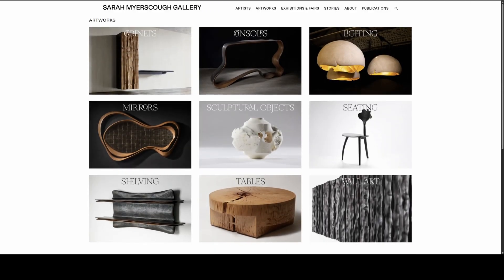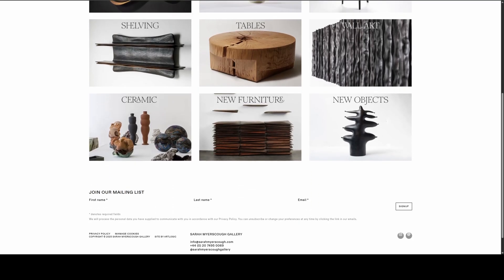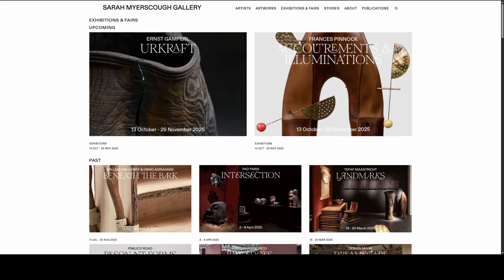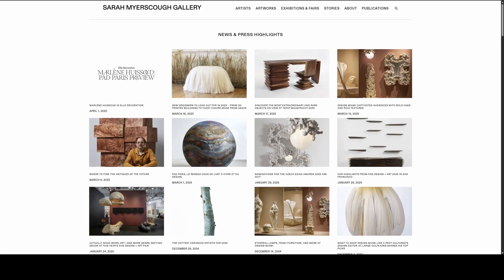By choosing Mayfair, she's positioning craft right alongside fine art and design in one of the world's most prestigious districts. Some call it the craft equivalent of a design museum, while others worry the high-end setting could limit access to smaller makers. Will opening in Mayfair help elevate craft, or will it shut out grassroots makers?